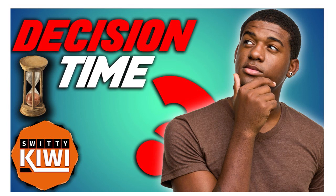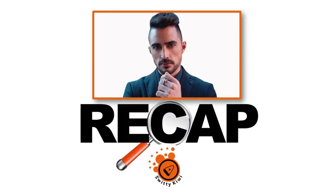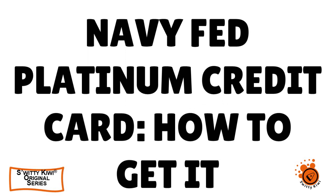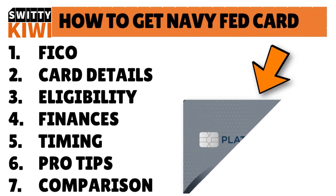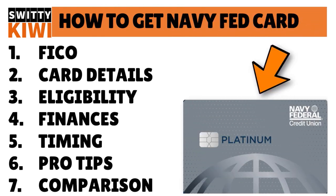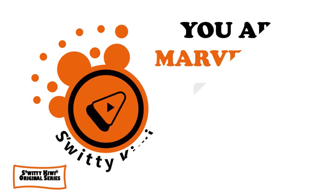Thank you so much for your attention folks. Today I talked about how to get approved for the Navy Fed Platinum credit card even if you have a FICO of 580. First, check your FICO to make sure it is accurate. Then understand the card details, check eligibility, assess your financial situation, consider the timing, follow the pro tips, and compare this card with other credit cards. Thank you so much for your attention.